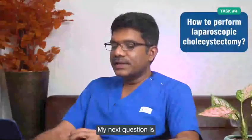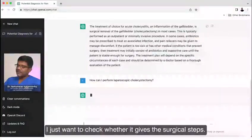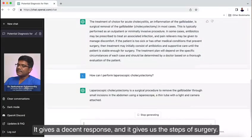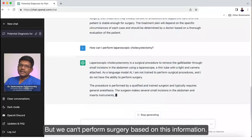My next question is: how can I perform laparoscopic cholecystectomy? I just want to check whether it gives a specific instance. It gives a basic response — it gives the steps of surgery. But we can't perform surgery based on this information alone.